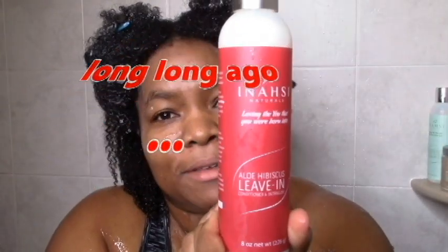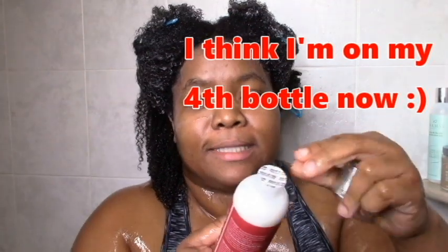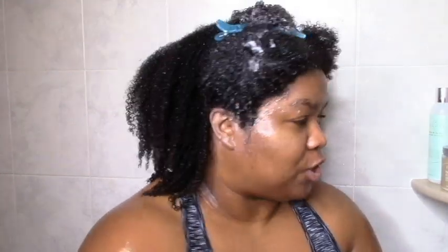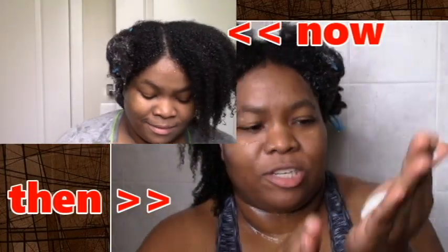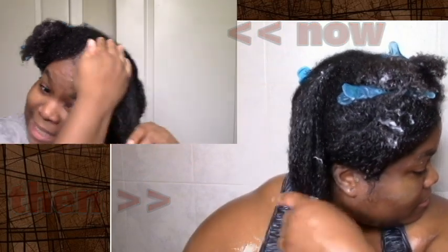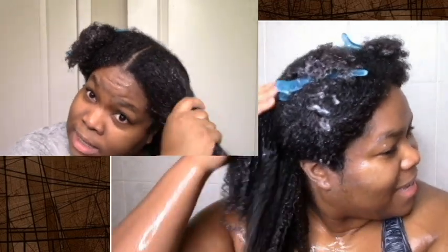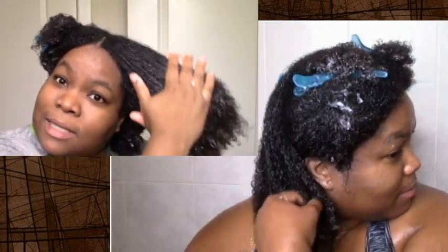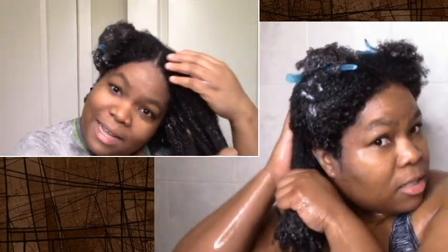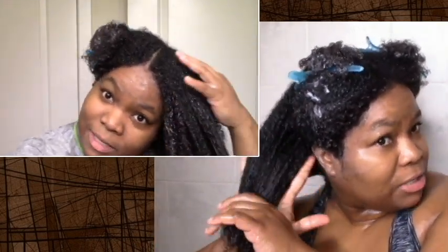The aloe hibiscus leave-in — this is actually my second bottle, love it, can't wait to use it again. The leave-in is just so moisturizing but with more slip than the deep conditioner, so it's a nice texture. I didn't even put that much — not for me anyway. I do think with the leave-in a little goes a long way. The shampoo is one of my holy grail shampoos, pretty much my favorite one, and the leave-in is one of my holy grail leave-ins — top two leave-ins.